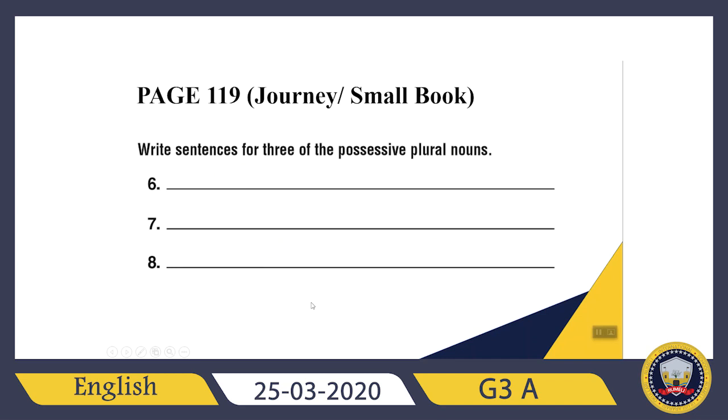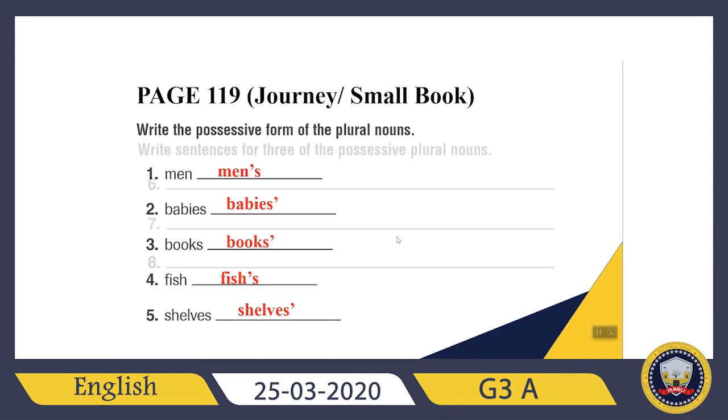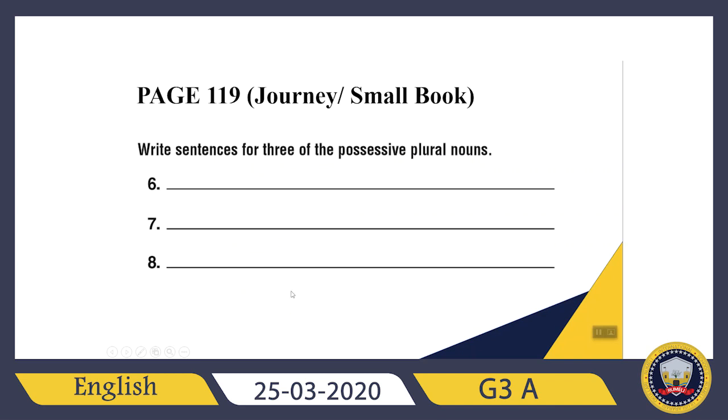Let's write sentences on the same page 119 from your Journey. The question says: write sentences for three of the possessive plural nouns. You can construct your sentence in your own way. For example: 'The babies' cries make me feel sad.' Who is crying? The babies — babies, an apostrophe, cries make me feel sad. And how can I make it a possessive pronoun? Their cries — 'Their cries make me feel sad.'